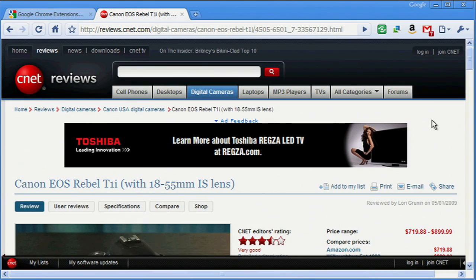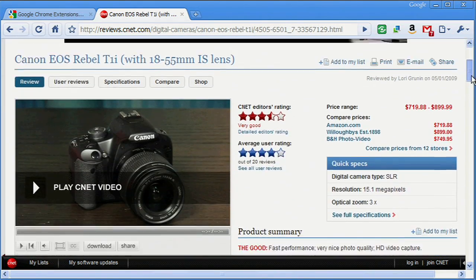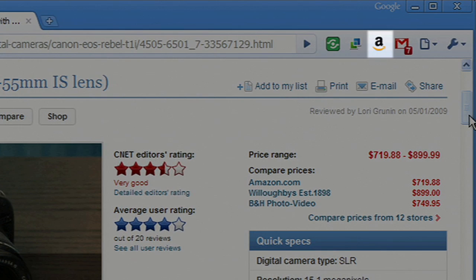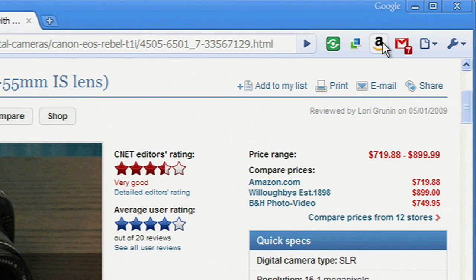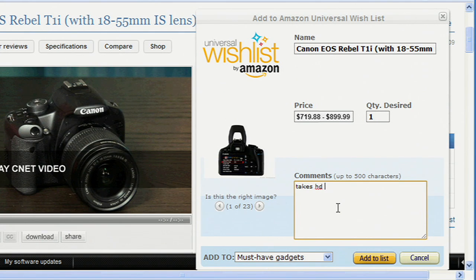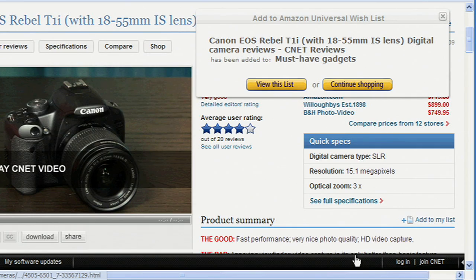Sometimes it's not just a cool website, but a cool gadget. I'm constantly reading about new tech products I want to try out, so it's nice to have an extension that helps me keep track of my ongoing wish list. Amazon.com has an extension that lets me add to my wish list whenever and wherever I'm shopping online. I'll just click on the Amazon extension in the browser toolbar and jot down any info I want to remember. And it syncs with your wish list on Amazon.com.